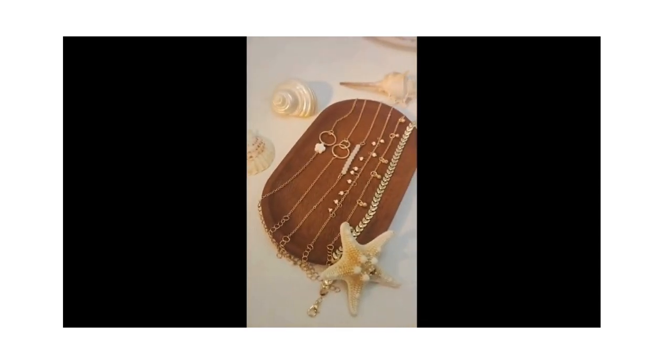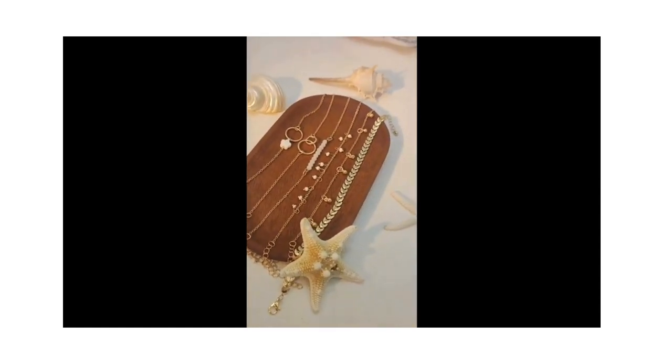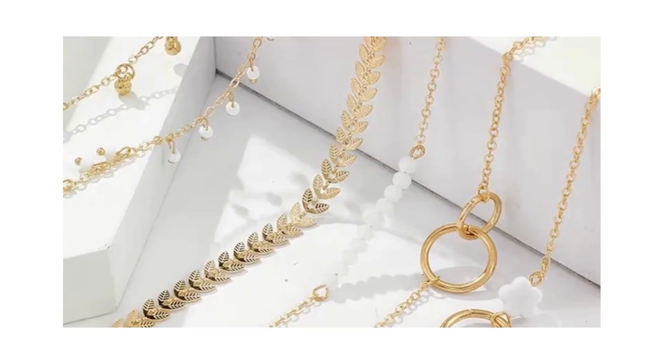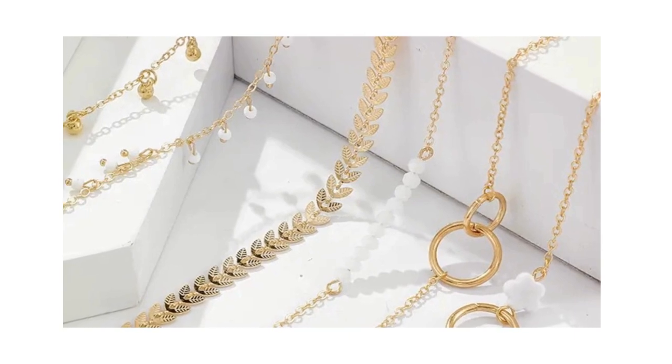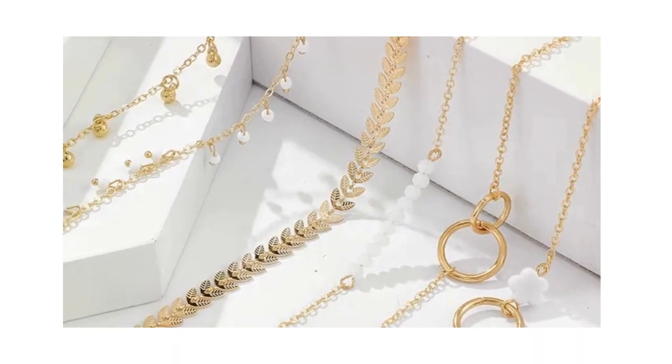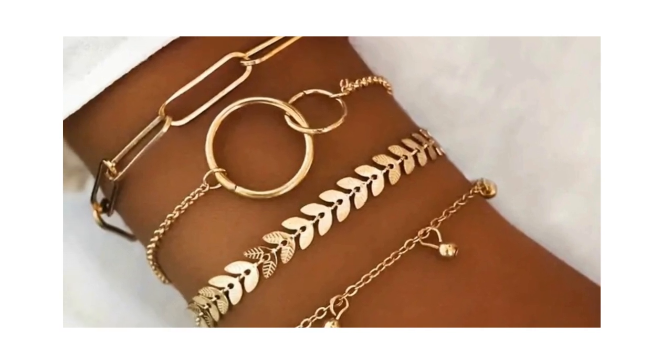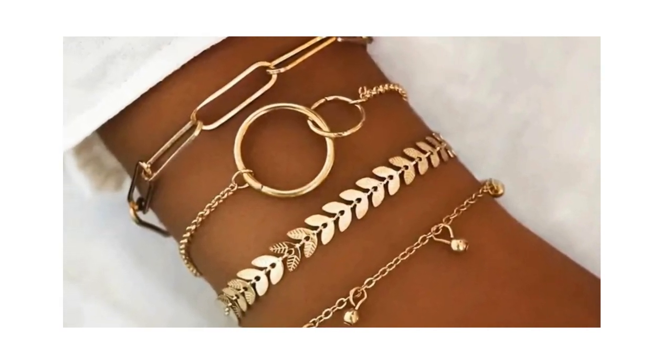Starting us off at number 10 is the trendy six-piece stackable bracelet set with adjustable geometric and tassel design. This funky and modern set is perfect for both everyday and special occasions, allowing you to mix and match to your heart's content. And the best part? You can snag this versatile set for just $1.34.